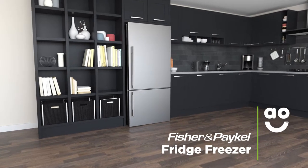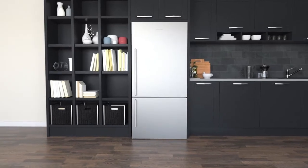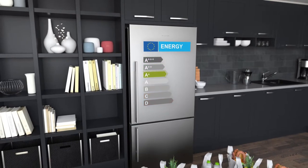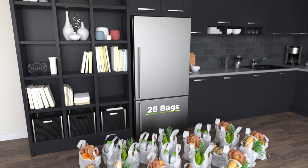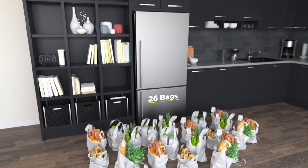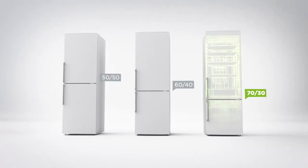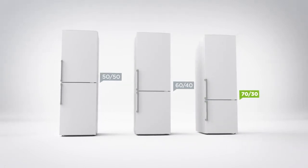This frost-free fridge freezer from Fisher & Paykel is great for households who want a model with fantastic technology to take special care of their food. It has an A-plus energy rating and a combined capacity of 473 litres, meaning it can hold 26 bags of food shopping. It has a 70/30 split between the cabinets, so it has a slightly bigger fridge, making it great for stocking up on fresh food.